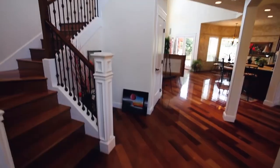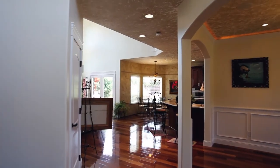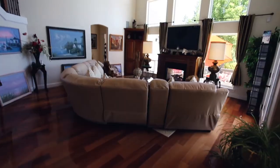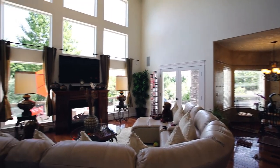Heading inside, you'll discover a masterfully crafted interior with beautiful Brazilian cherry hardwood floors and cathedral ceilings. You'll find inviting living spaces, and floor-to-ceiling windows provide plenty of natural light.